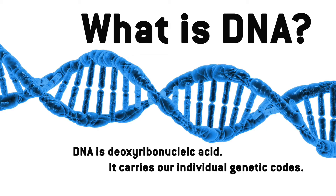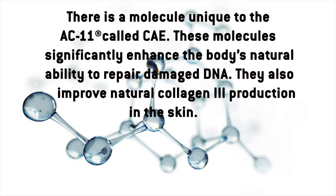So what exactly is DNA? DNA is deoxyribonucleic acid — it carries our individual genetic codes. There's a molecule unique to AC11 called CAE. These molecules significantly enhance the body's natural ability to repair damaged DNA. They also improve natural collagen 3 production in the skin.